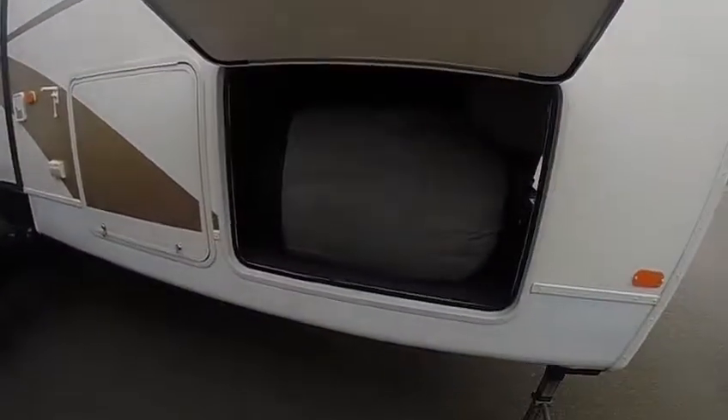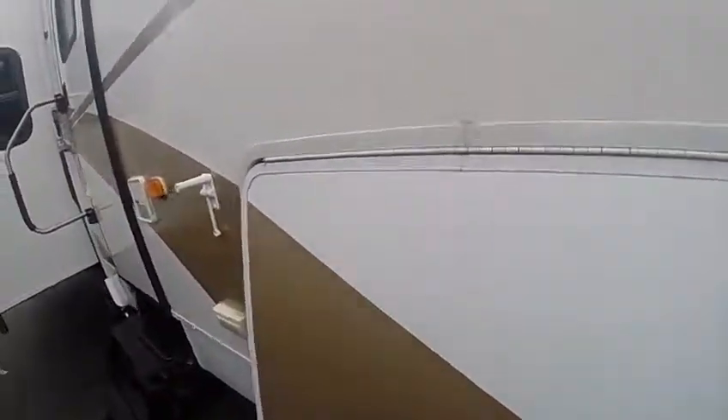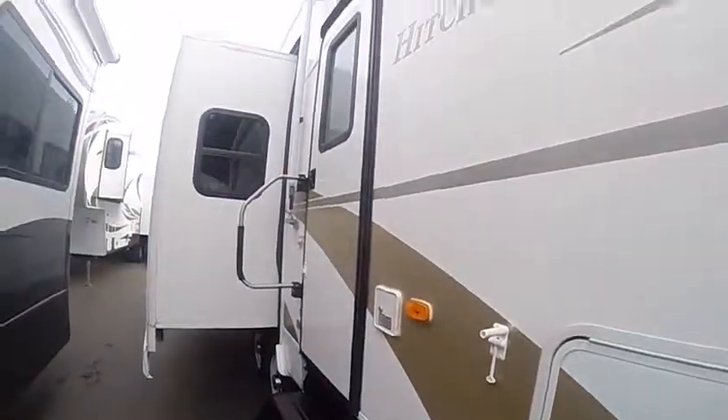Lots of basement storage — if you want to bring everything with you, you can. You can see it looks like there's a cover in here, must be from the previous owner.